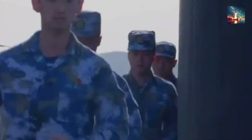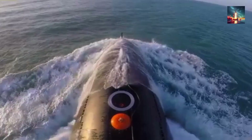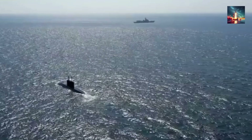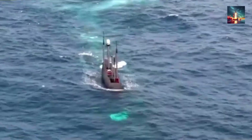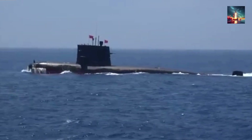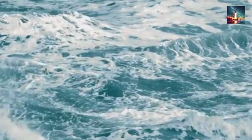Dive into the world of naval warfare as we explore China's cutting-edge submarine technology. In this video, we analyze the capabilities of China's latest submarine designs and compare them to the formidable US Navy's underwater fleet. From stealth features to weaponry and strategic advantages, we break down the key factors that could tip the scales in a potential showdown. Are China's advancements enough to challenge US dominance at sea?